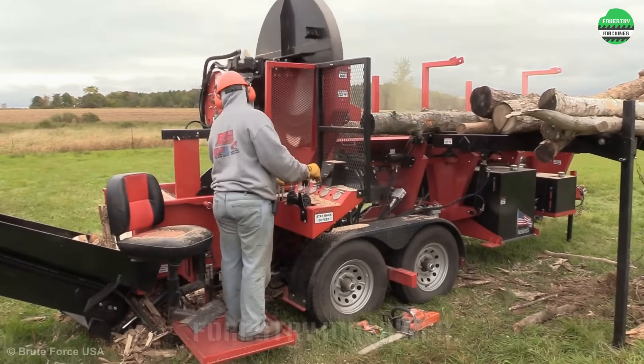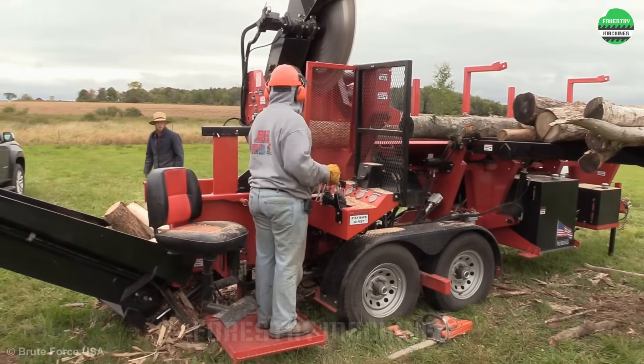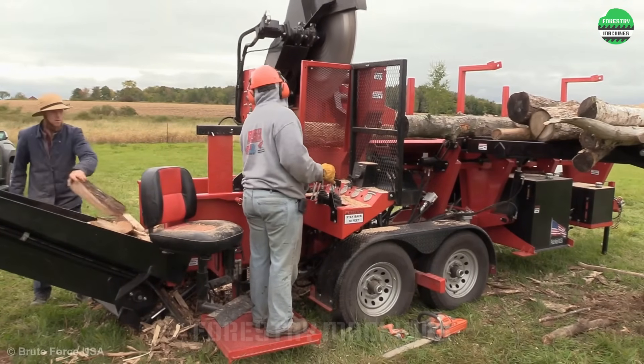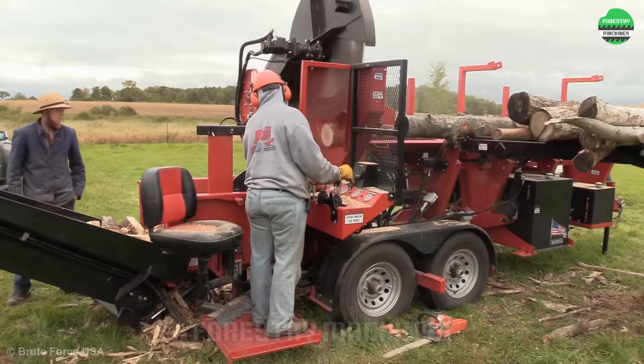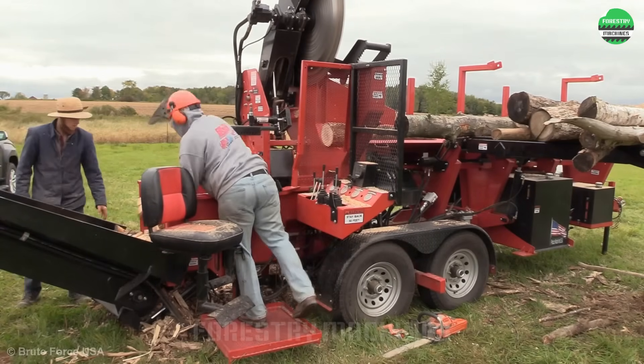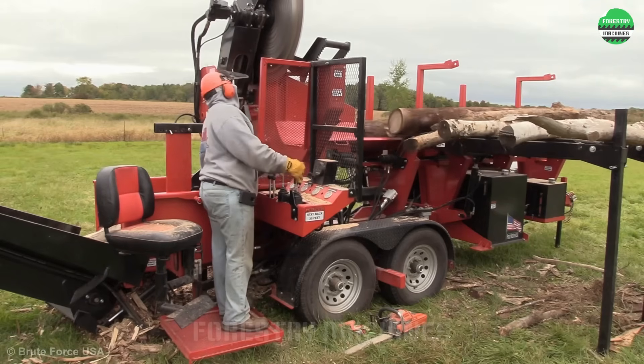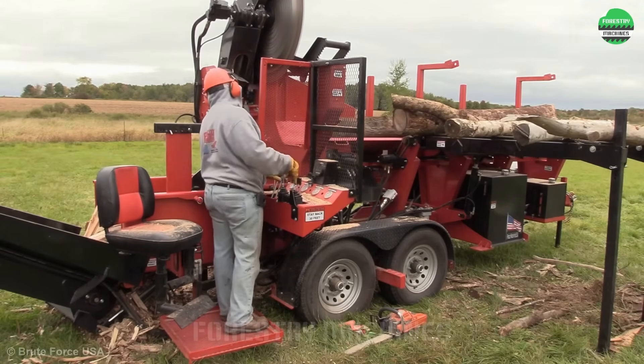The giant circular saw blade is the major highlight of this design. Rotating at high speed, this saw blade cuts through logs in a matter of seconds. The powerful push splitting system is a sufficient condition for an extraordinary machine like this.